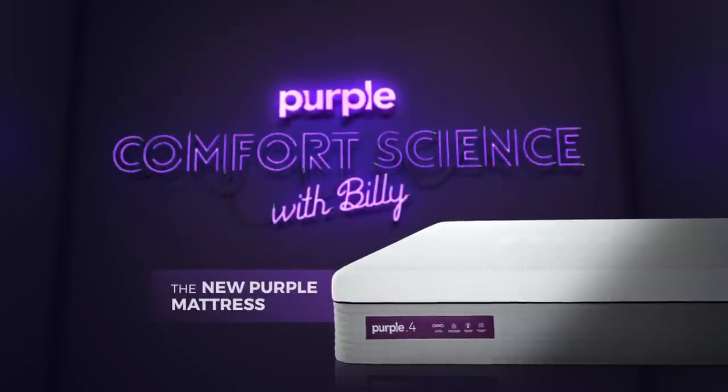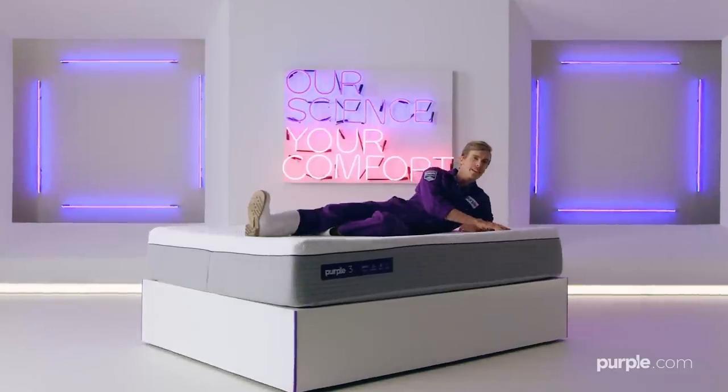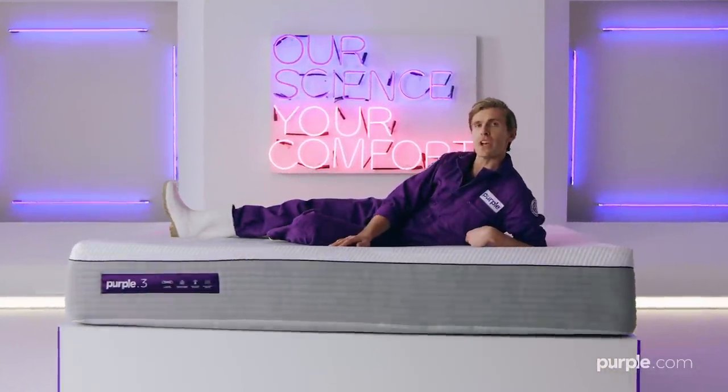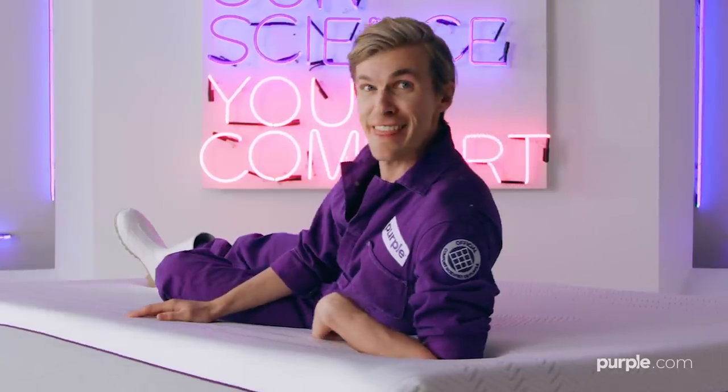Purple Comfort Science. The Purple Mattress — truly the greatest scientific marvel since bread, or food in general. But what makes Purple so comfy? Let's look at the science.